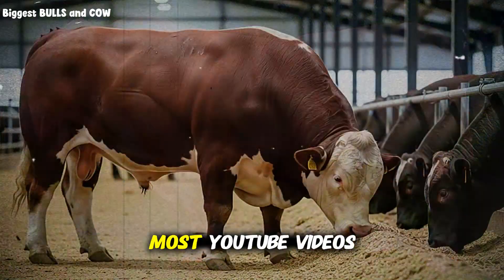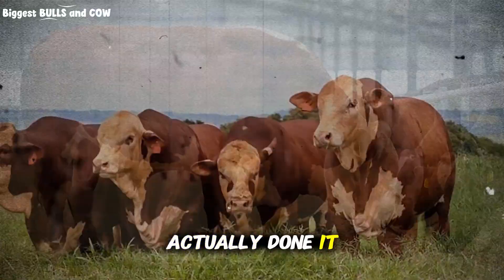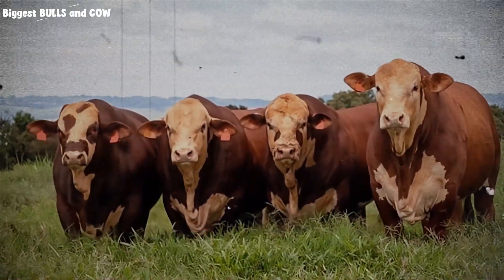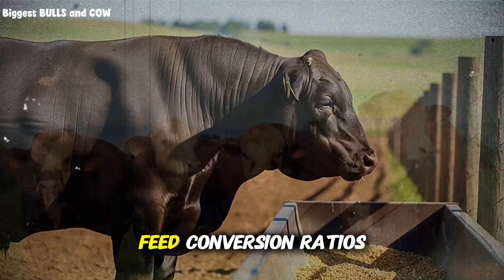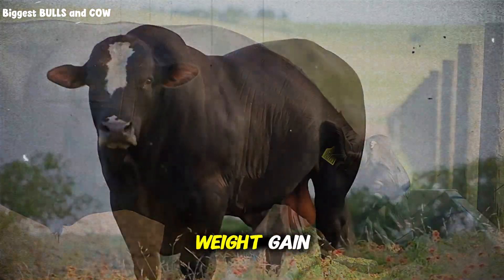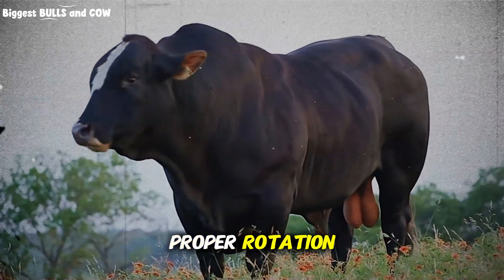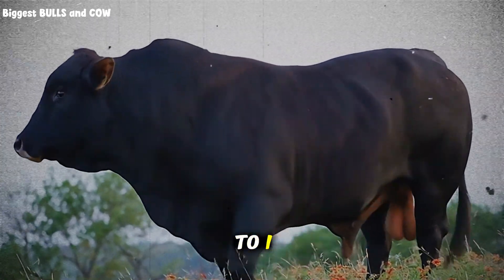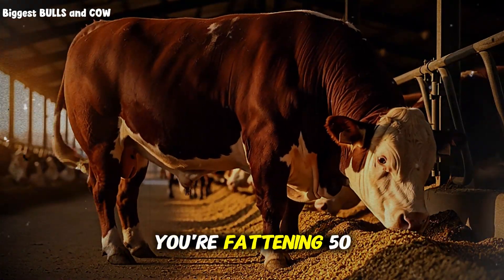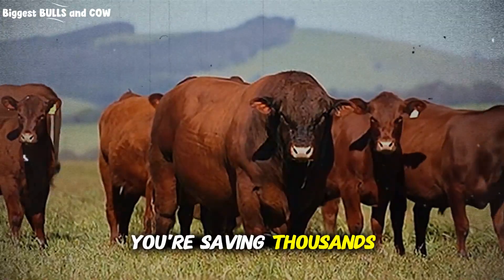Here's something most YouTube videos won't tell you, because most people teaching this have never actually done it. The rotation method doesn't just improve weight gain — it dramatically improves feed conversion ratios. Before I implemented this system, I was seeing feed conversion ratios of about 8 to 1, meaning 8 pounds of feed for every 1 pound of weight gain. Expensive, inefficient, painful. After implementing proper rotation, I'm consistently hitting 5.5 to 6 to 1. Some of my best-performing cattle have hit 5 to 1.